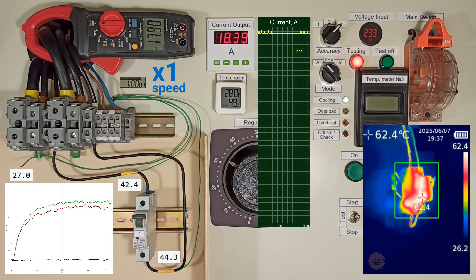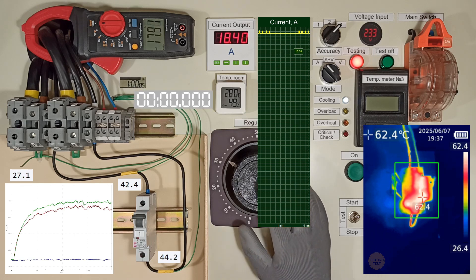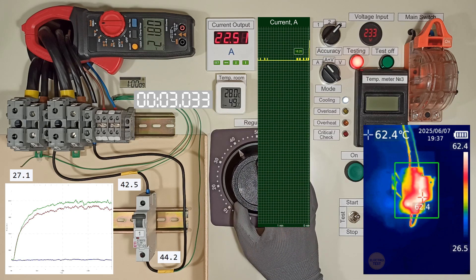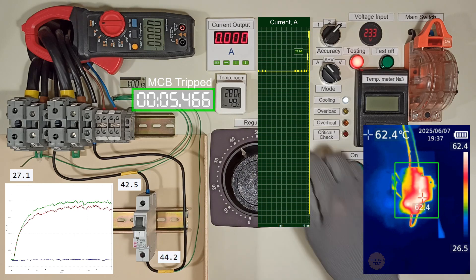Now let's raise the current to 1.45 times IN. It shouldn't trip within 5 seconds. Oops — that was fast.